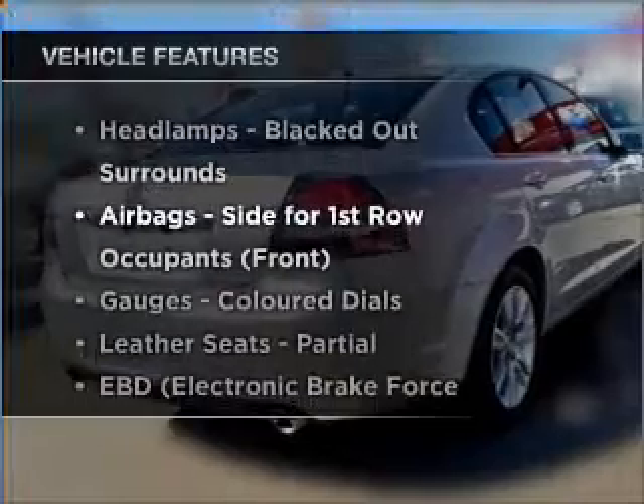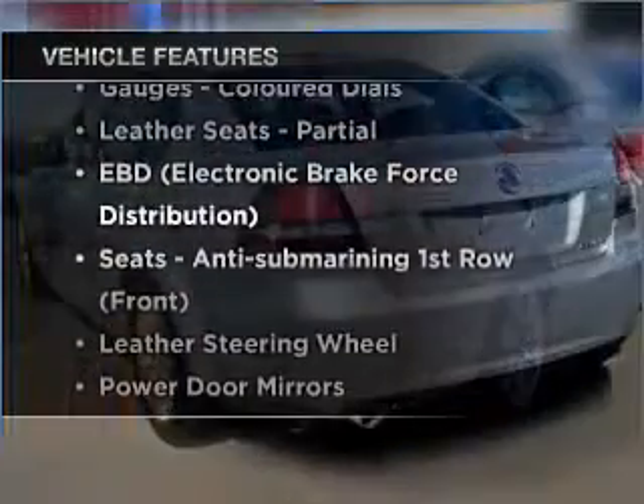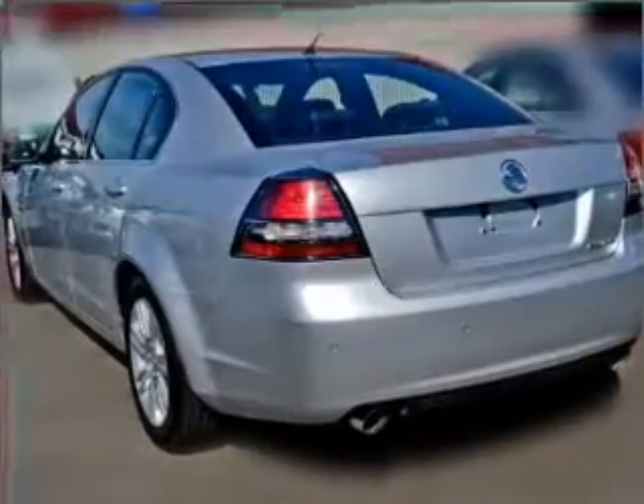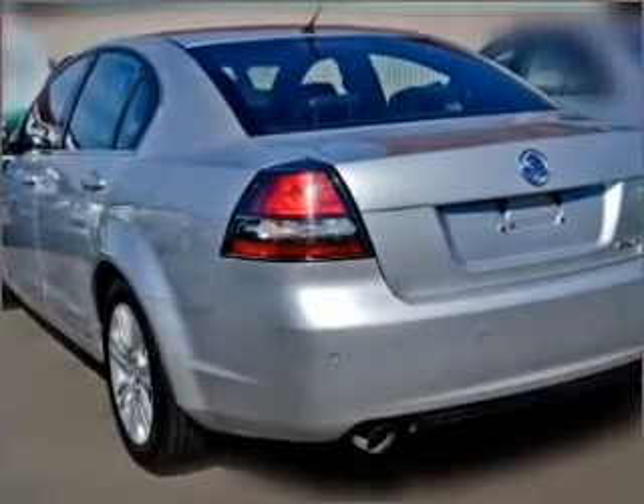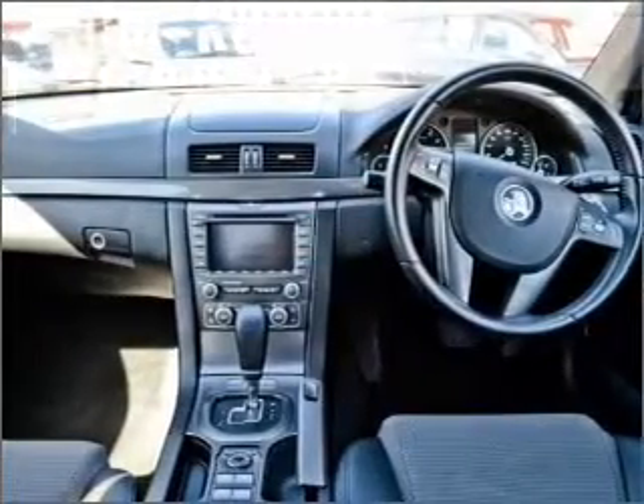Plus enjoy these notable features that are included in this ride: cruise control, climate control, central locking, power windows, an alarm system, a CD player, and a CD stacker.